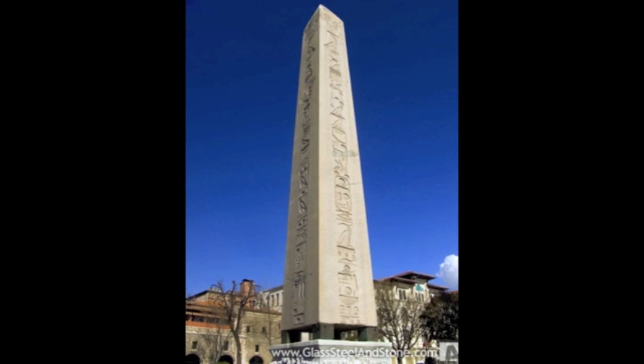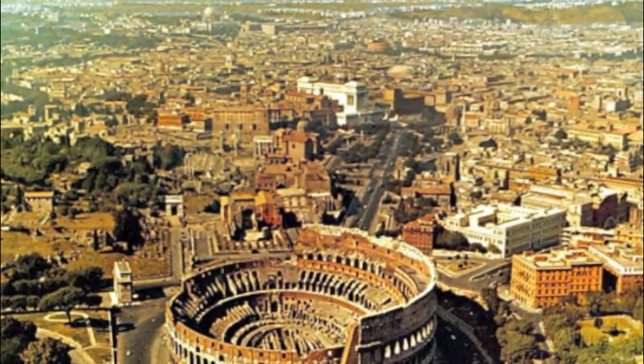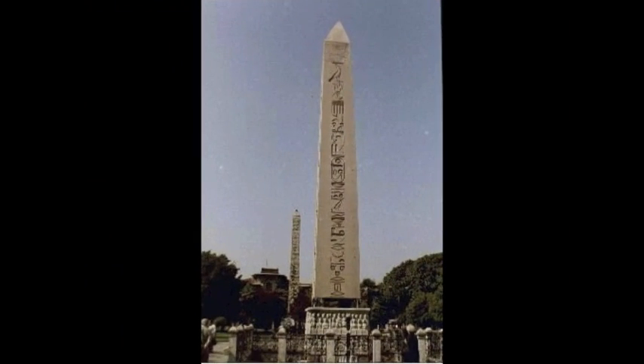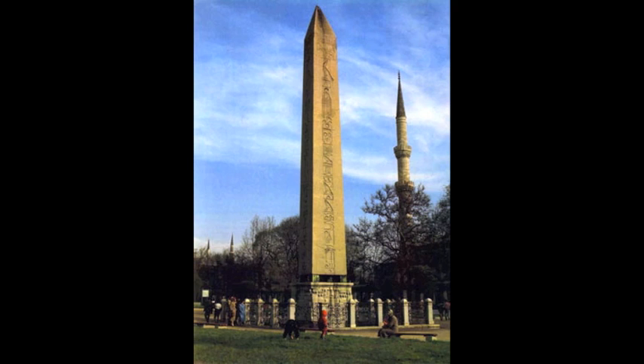Rome has the most obelisks of any city in the world, many of which came from ancient Egypt. A true Egyptian obelisk was made from a single block of red granite or similar rock, and its pyramid on top was sheathed in gold or electrum, about a tenth of the total height.